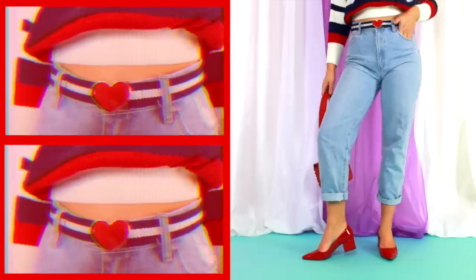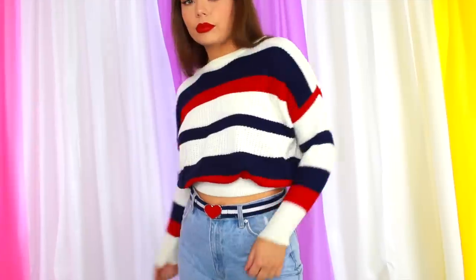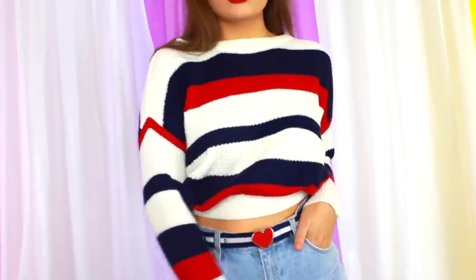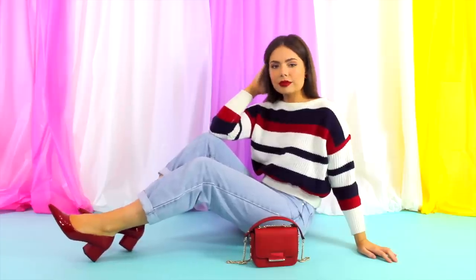Red is also very universally flattering. You can style an item of clothing that already features a pop of colour, or you could keep your outfit simple and bring in the colour through your accessories. I decided to do both because I live for the matchy matchy life.